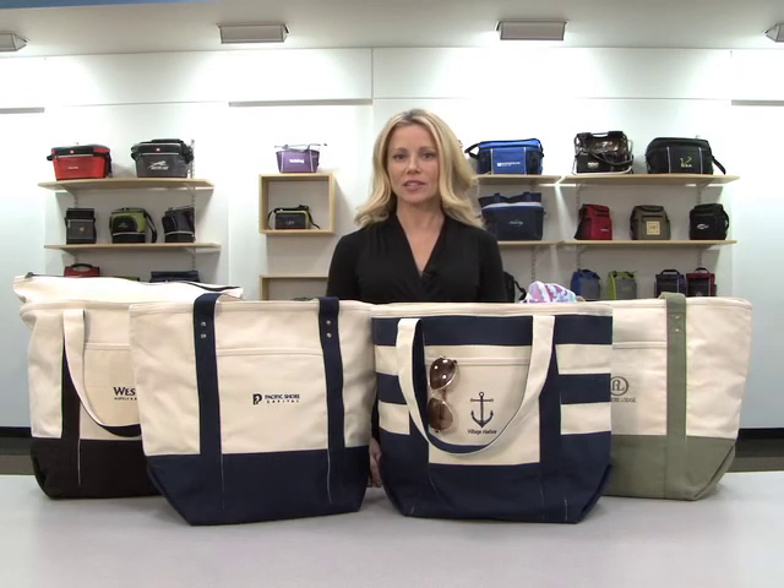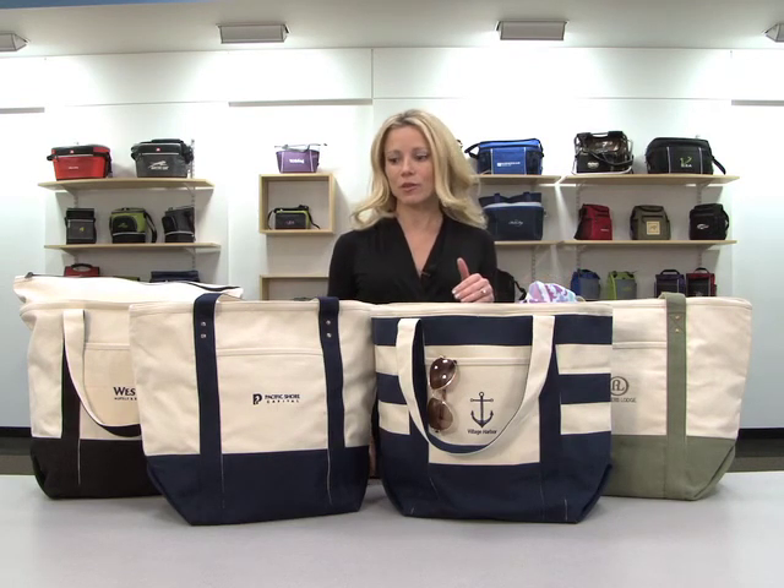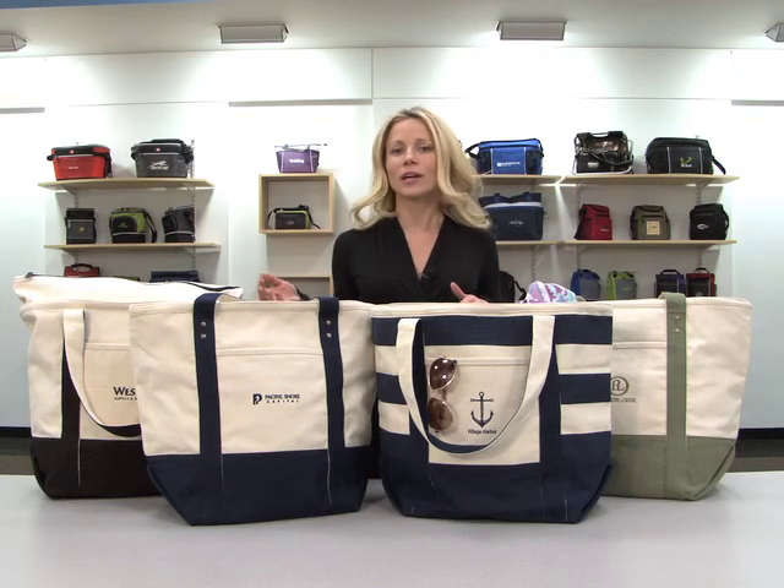Hi, I'm Dawn, here to present the Seaside Zippered Cotton Tote, available in Loden Green, Navy Blue Stripe, Navy Blue, and Black.